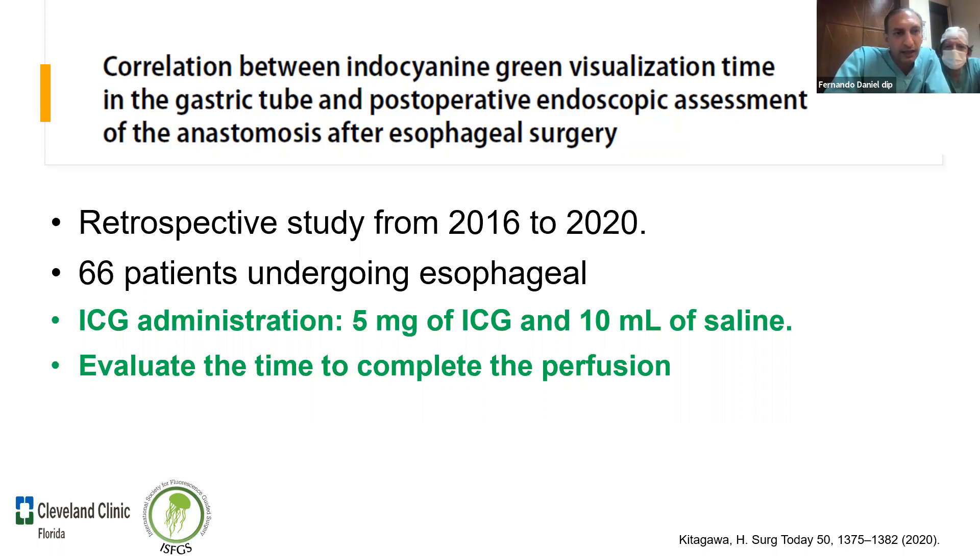Una pregunta desde Costa Rica de Rebeca Rodríguez: ¿cuál es el consenso de dosis de verde por kilo y cuánto tiempo antes exactamente? Es como la receta de mi abuela: 3 cc por vía endovenosa seguidos de 10 cc de solución salina, y lo administrás directamente como si fuese una angiografía. Fernando agrega que ellos también usan 3 mL seguidos de 10 cc de fisiológico, administrado por vía periférica, no central, entonces tarda un poco más, pero la dosis es similar.